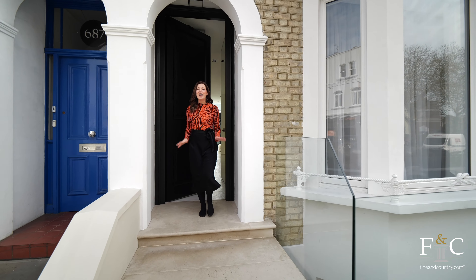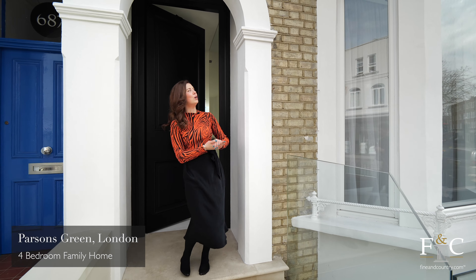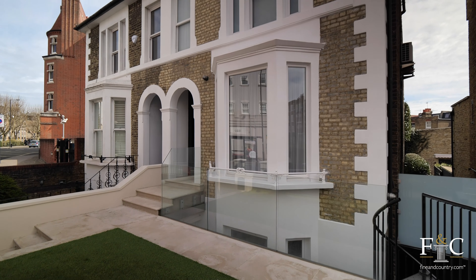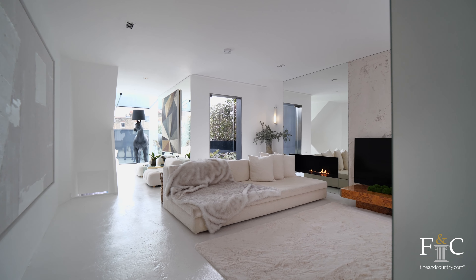Hi, it's Holly and I'm in the affluent area of Parsons Green in London today, where Finding Country have invited me to explore what might seem from the outside to be a traditional London townhouse. But inside, let me tell you, it's unique, it's stylish — right up my street. So I can't wait to explore, come on inside.